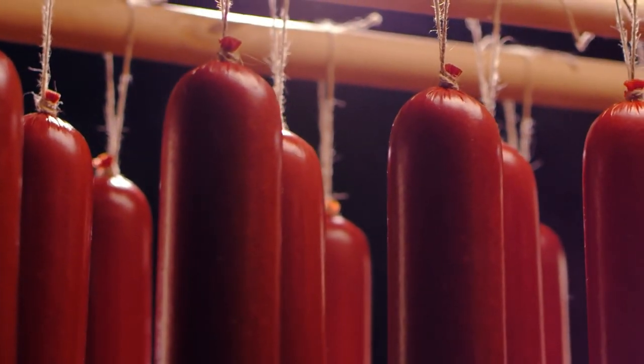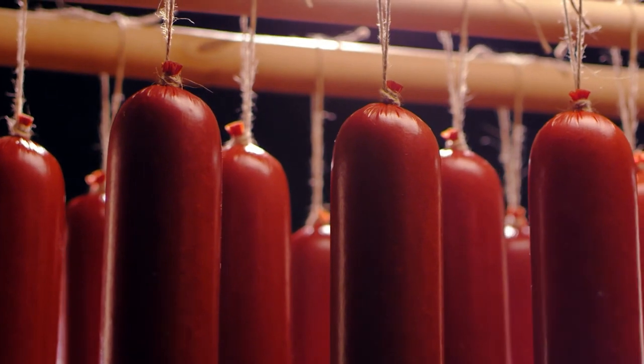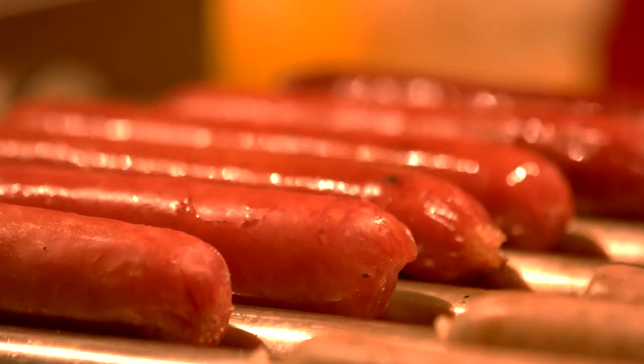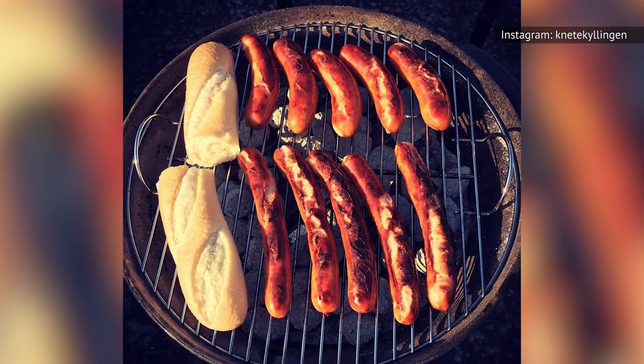These sausages were smoked and stuffed with pork meat and a variety of spices, including nutmeg, allspice, and cardamom. Butchers would dye their old sausages a bright red color to alert customers that these meats were being sold at a discount. Soon, the cheap red sausages were flying off the shelves.